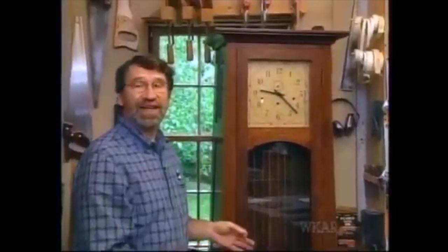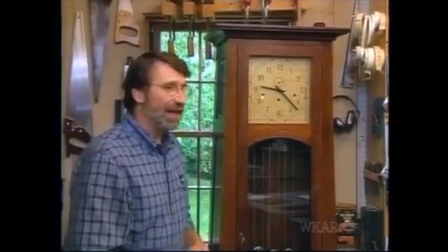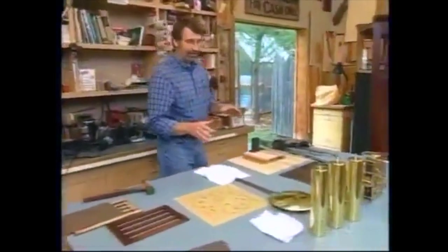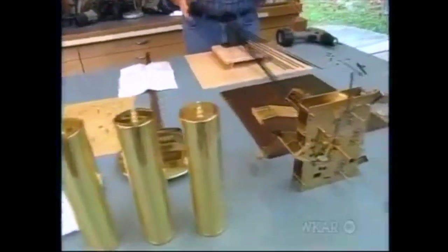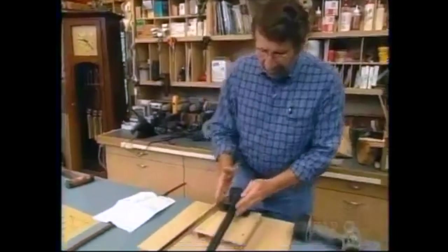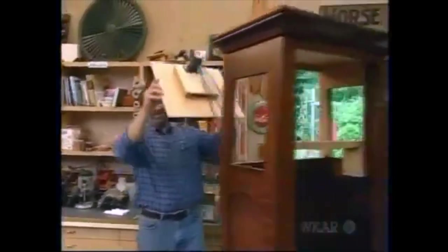Here it is — our first completed clock. With the glass installed and the mechanical movement, it's keeping great time, and it's already a favorite around here, especially when it chimes. Over on the work table, I have all the clock works necessary for the project, and we'll give you the information where to get these in the measured drawing. The first thing I did was attach these chime rods to the chime board, and now that goes back into the case.